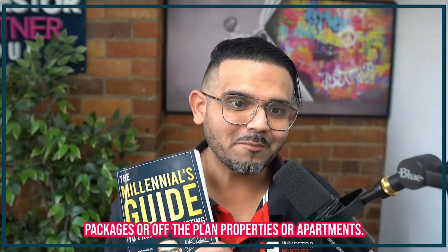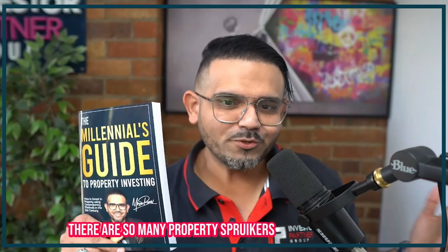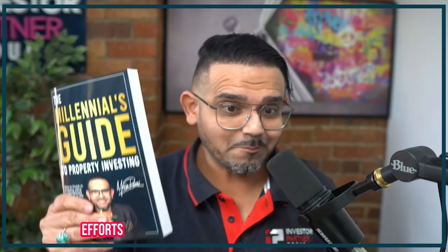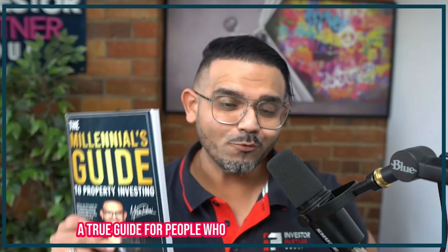Don't get yourself taken on a ride by property spruikers, so-called property investment advisors, or buyer's agents who are selling house-and-land packages, off-the-plan properties or apartments. Get yourself a copy of a book called The Millennials Guide to Property Investing. This book is not just for millennials — it's actually the most advanced way of investing in property. There is so much misinformation out there that I had to write a book about all the mistakes that people can actually avoid in order to be super successful in their property investment journey.